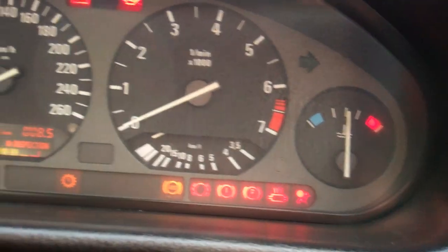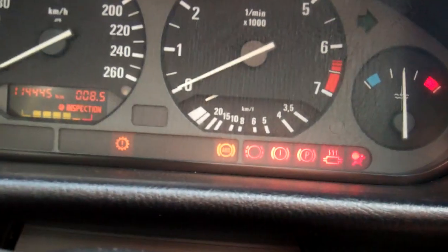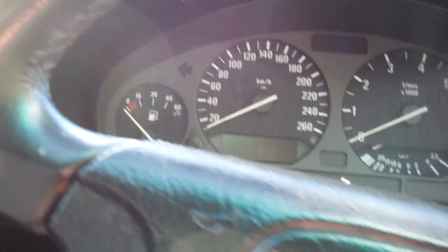We've got ABS in this model and low 114,000 Ks — that's always good. Nice low Ks in a Euro.